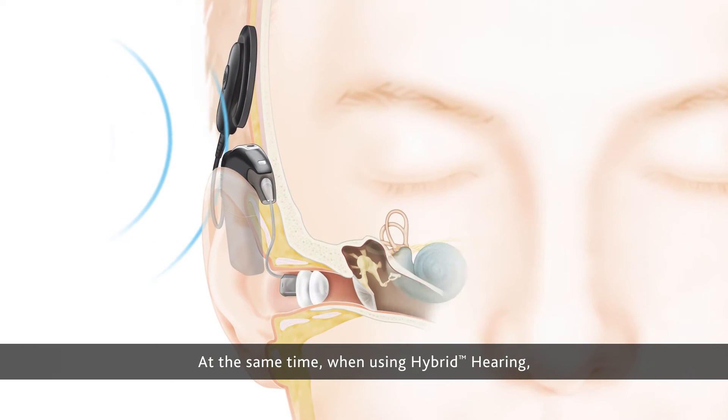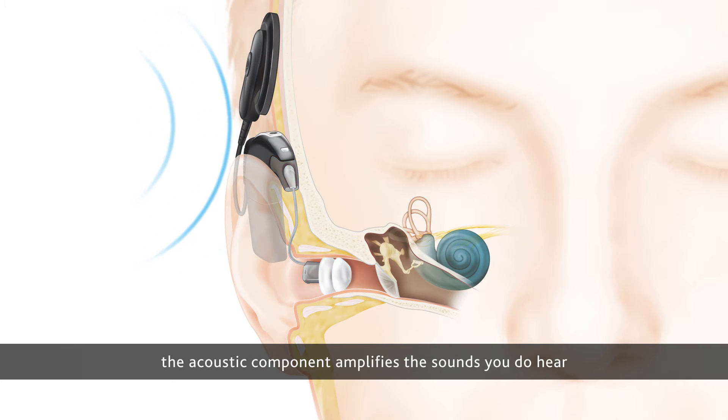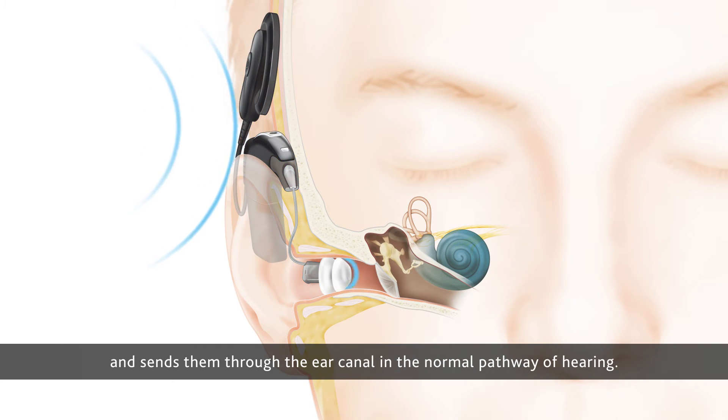At the same time, when using hybrid hearing, the acoustic component amplifies the sounds you do hear and sends them through the ear canal in the normal pathway of hearing.